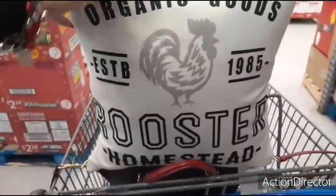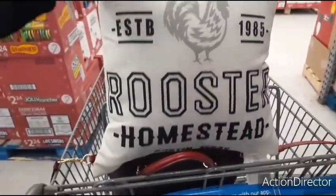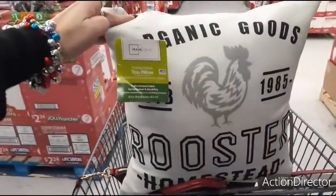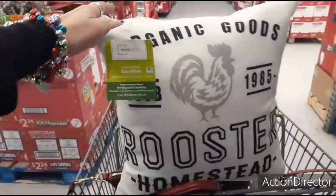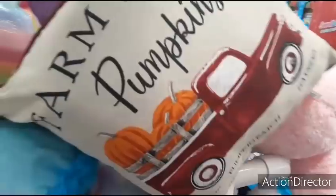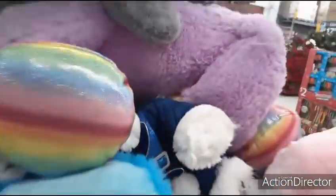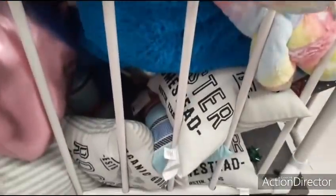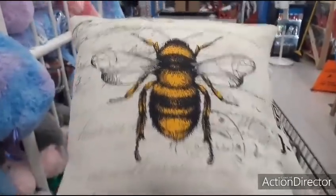Mainstays throw pillows are $5 — farmhouse organic goods, rooster, homestead, Austin Texas as an outdoor/indoor toss pillow, 16 by 16 inches. They still have a 'Farm Fresh Pumpkins' fall one — that should probably go on clearance. And the bee design, which is really popular, is also $5. I like the yellow and white stripe.